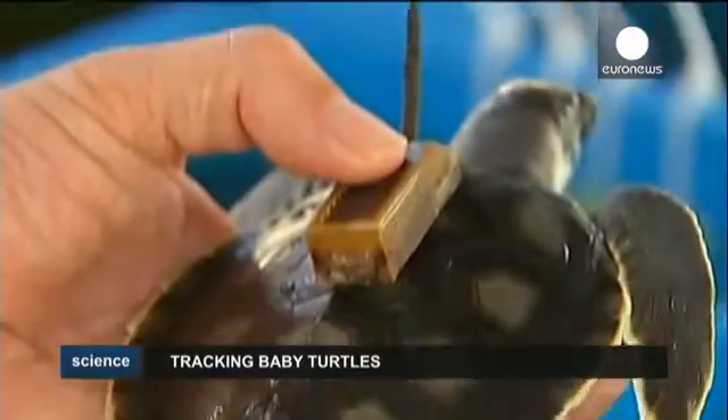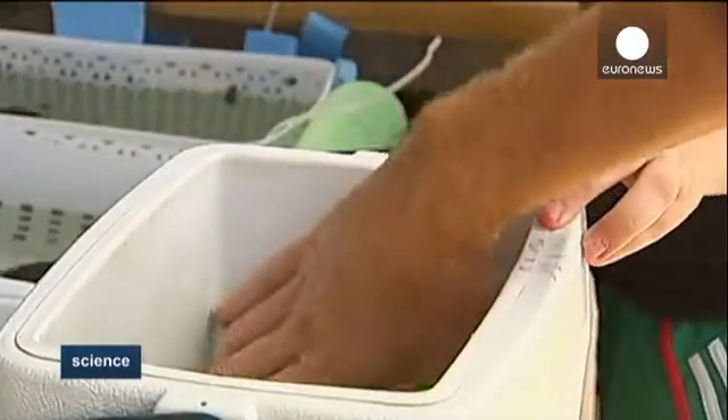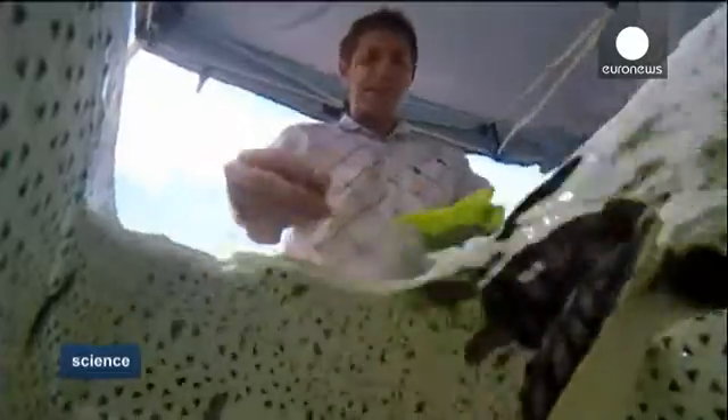Mark Hamann says the GPS data helps them understand where the young turtles go during the early part of their life, where they live and how they use the ocean currents.